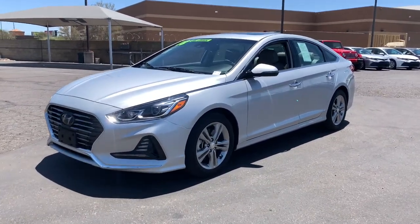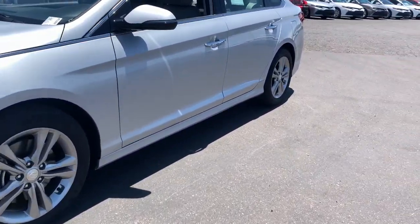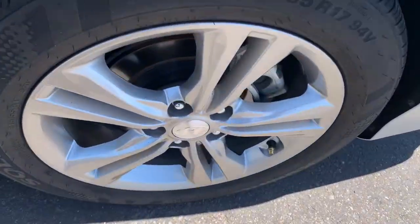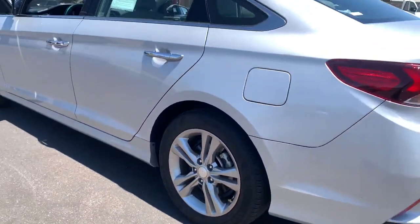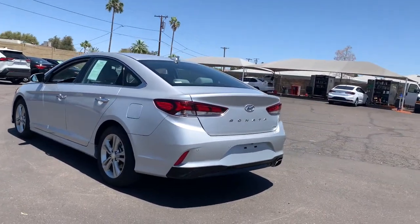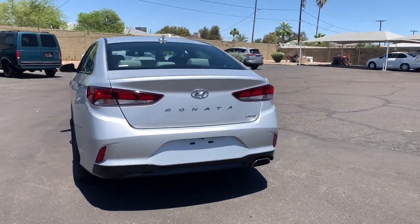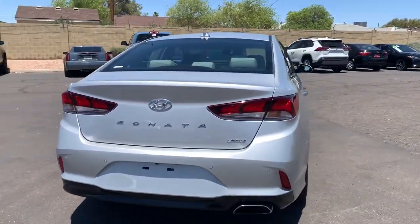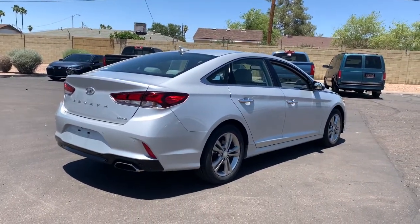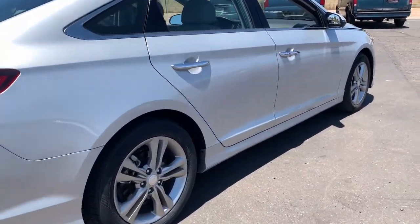Introducing the 2018 Hyundai Sonata. With less than 25,000 miles on the odometer, this vehicle stands out from the rest. Whether you're commuting or cruising country roads, this smooth and spacious Sonata makes travel a treat. Its comfortable cabin with standard touchscreen infotainment and driver assistance, along with stylish good looks, make this midsize four-door your go-to family sedan.